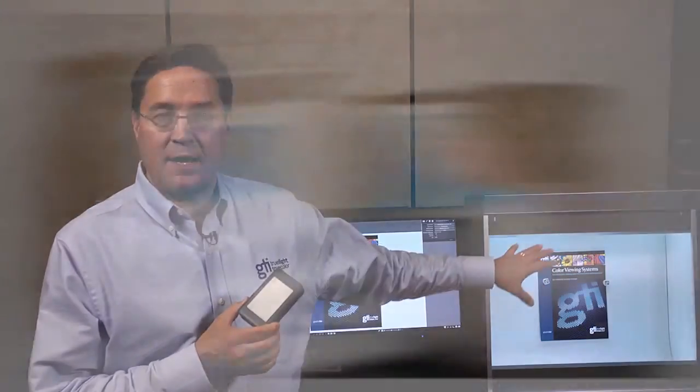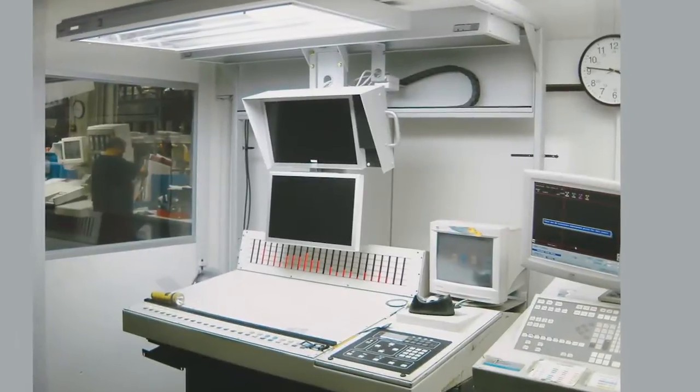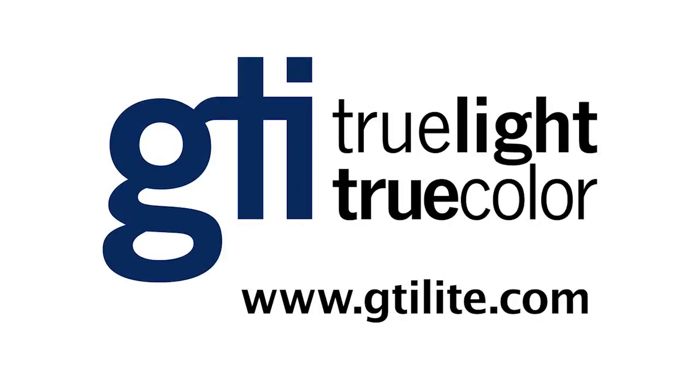The IQ system from GTI is available on desktop models, as well as larger systems and even on-press systems, to enable the full potential savings and efficiencies of contract soft proofing to be enjoyed by the entire publication supply chain.